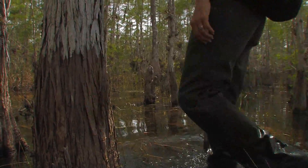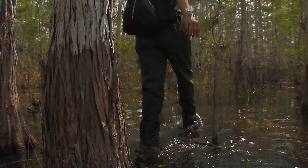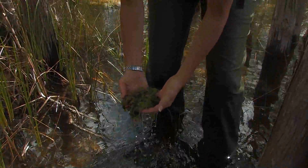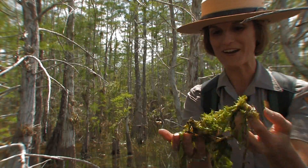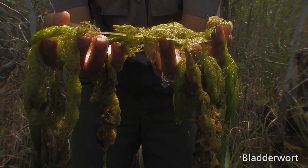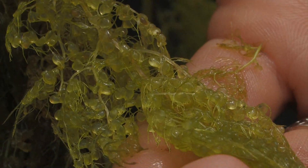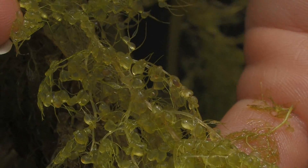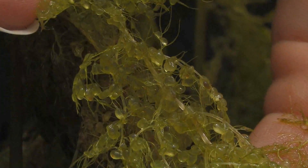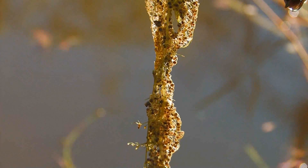I think I see one of the Cypress carnivores right now. So here's the carnivore — this is bladderwort, and it's a carnivorous plant. Check it out: you see these bladders? It uses them for floating, but even cooler, it catches unsuspecting aquatic insects.